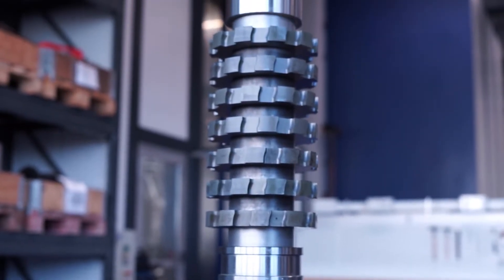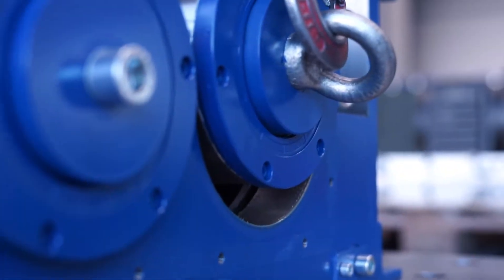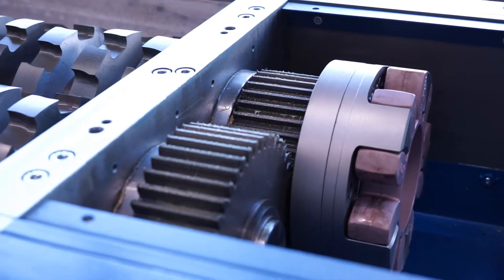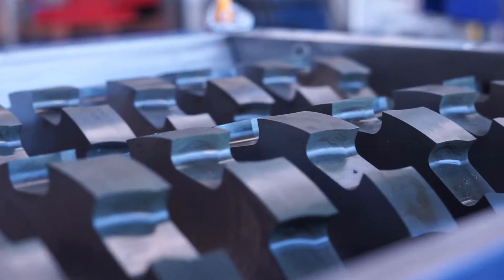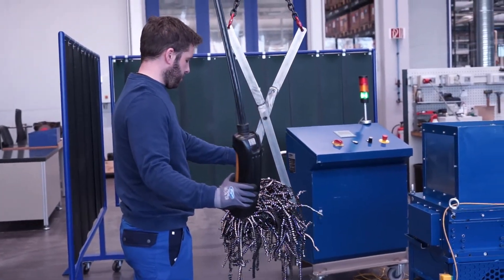Assembly with our precise components is carried out according to the planned sequence with the highest accuracy and care. That's why we offer you a product you can rely on — we do not take any chances here at Knoll.